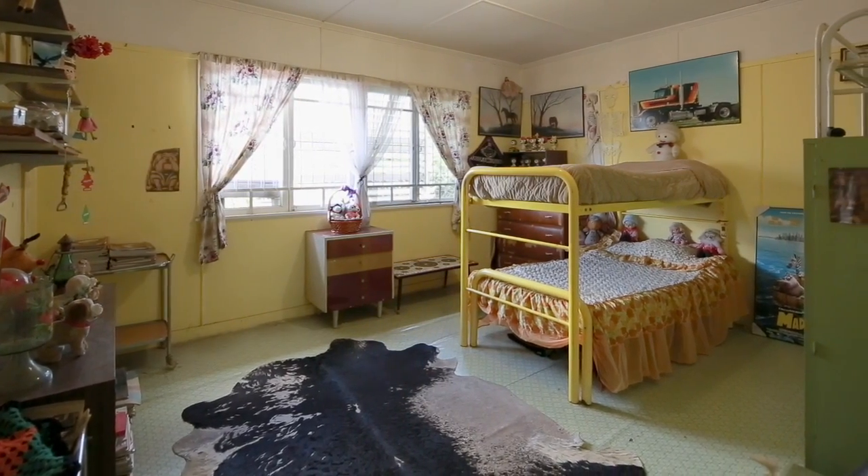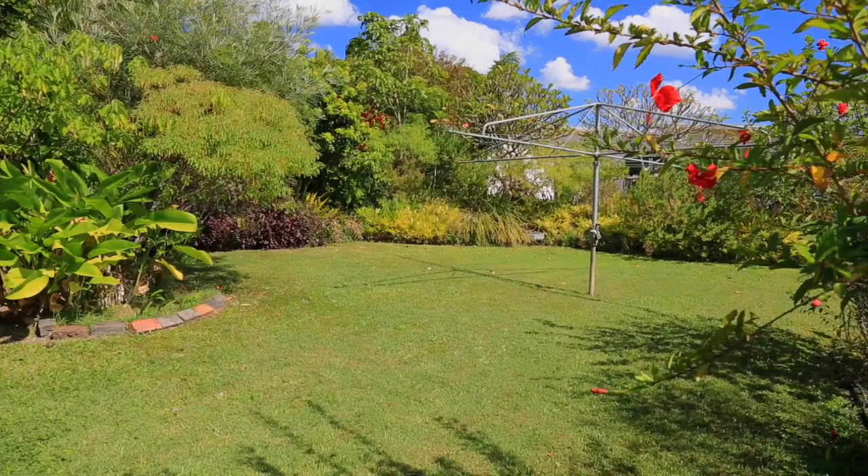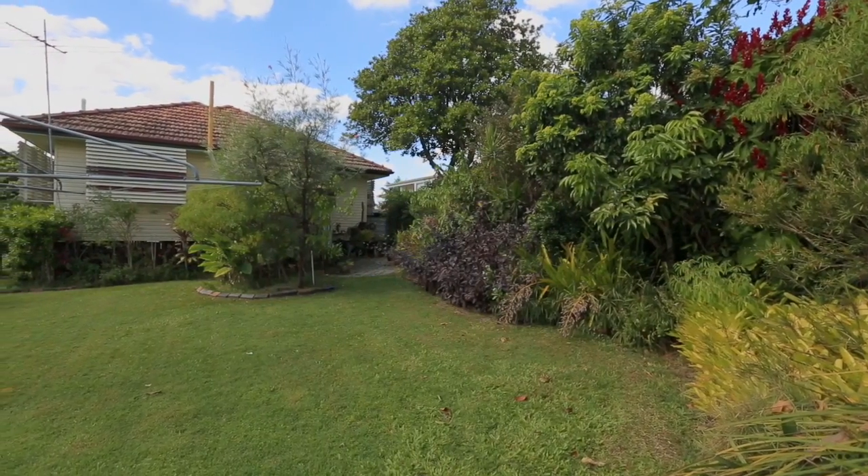Set on 655 square metres in the heart of Upper Mount Gravatt, you simply can't go wrong. Come check it out for yourself at the First Open Home.